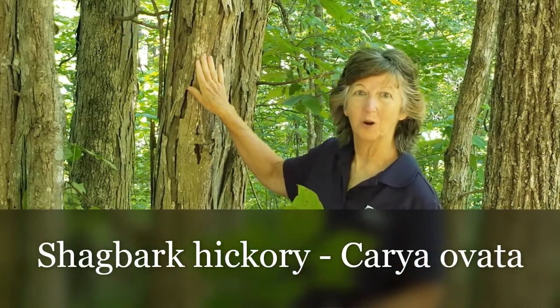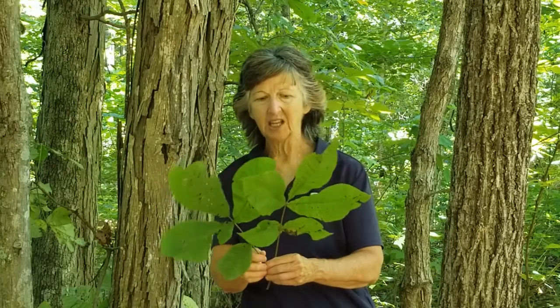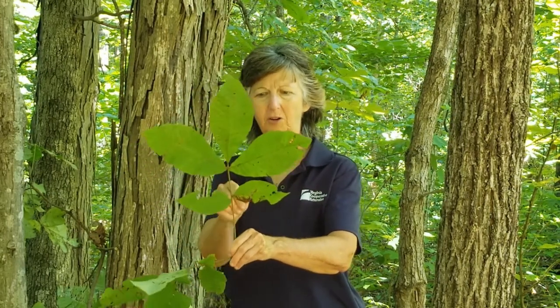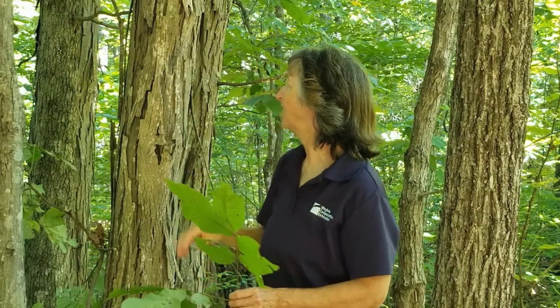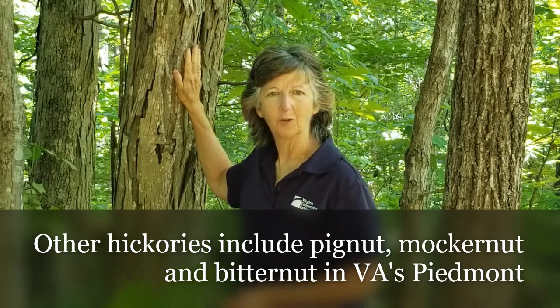Our next tree is shagbark hickory, very easy to spot in winter — you can see why it gets its name, with bark peeling and coming off in flakes. The leaves have five leaflets; the top three are bigger than the bottom two, in an alternate pattern. Hickory is excellent for flavoring meats and is popular in smokers. Hickory nuts are very important for wildlife such as bears, squirrels, and turkeys. Hairstreak moth and butterfly caterpillars also feed on the leaves.